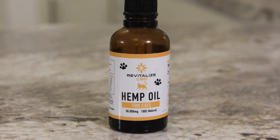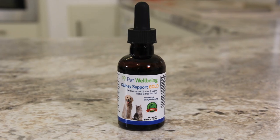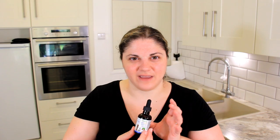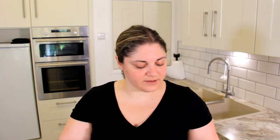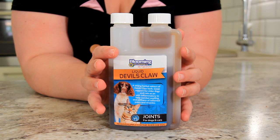I'll also show you some supplements we've been using to help her. First and foremost, we're using hemp oil — CBD oil specifically made for cats. That's really helped calm her down in terms of her vocalizations and made giving her medications a lot easier. We're also using something called Kidney Support Gold by Pet Wellbeing, which has a bacon-y flavor and helps to stabilize kidney function and bind up toxins. The other thing we've been using is Liquid Devil's Claw, which is really good as an anti-inflammatory to help with anything that might be aching or hurting.